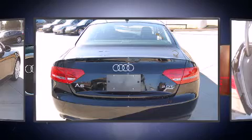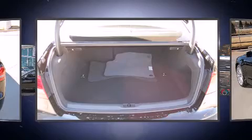Audi made sure to keep road handling and sportiness at the top of its priority list. The engine breathes better thanks to a turbocharger, improving both performance and economy.